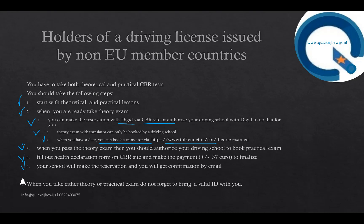Remember: when you take either the theory or practical exam, do not forget to bring a valid ID with you. It can be an ID card, a passport, or a residence permit. If you forget to bring a valid ID, you are not allowed to take part in the exam.